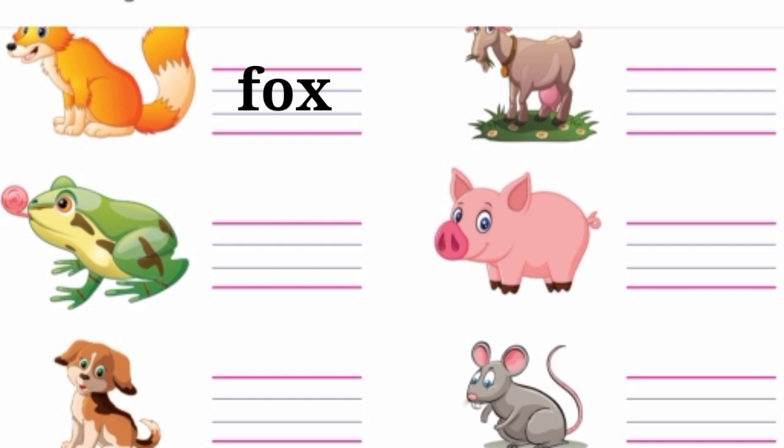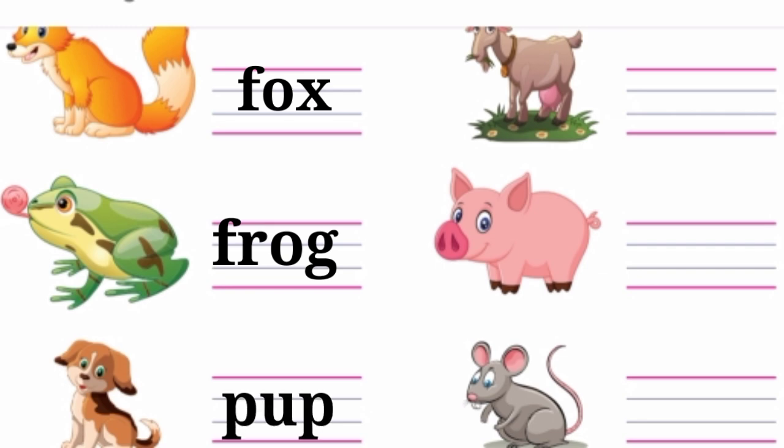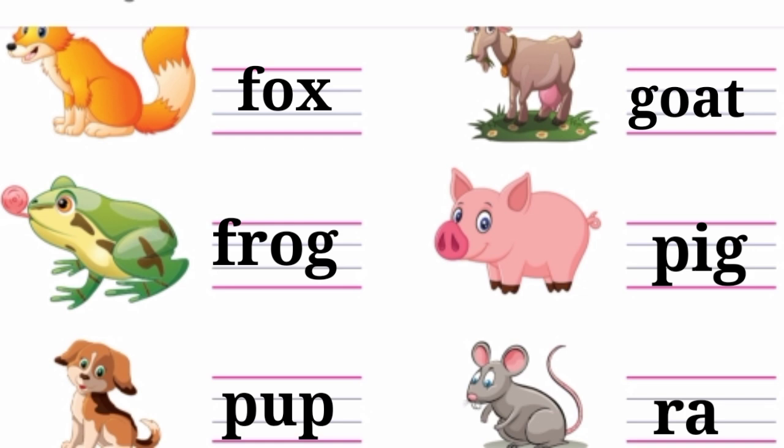The next one is frog. Say the spelling for frog: F-R-O-G. The next one is pup: P-U-P. The next one is goat. Say the spelling for goat: G-O-A-T. The next one is pig: P-I-G. The last one is rat: R-A-T. Write neatly in your books.